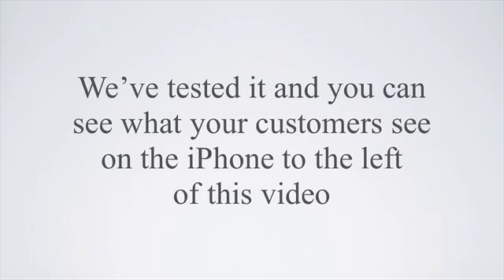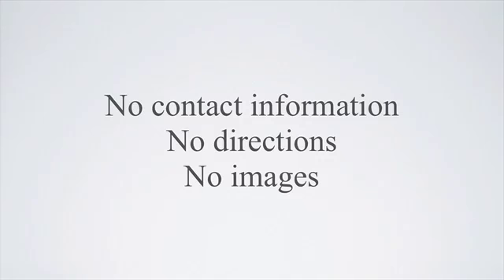We've tested it, and you can see what your customers see on the iPhone to the left of this video. No contact information, no directions, no images. It's just a blank screen.